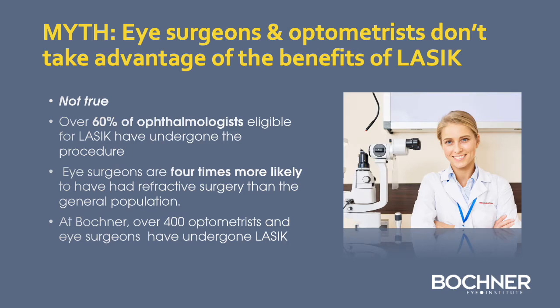There is a myth that eye surgeons and optometrists don't take advantage of the benefits of LASIK. This is not true. Over 60% of ophthalmologists eligible for LASIK have actually undergone the procedure, and eye surgeons are four times more likely to have had refractive surgery than those in the general population. We are proud that at the Bochner Eye Institute, over 400 optometrists and eye surgeons have undergone LASIK.